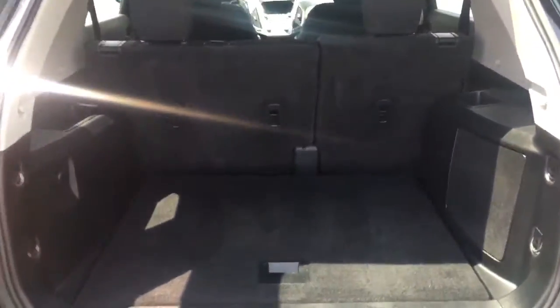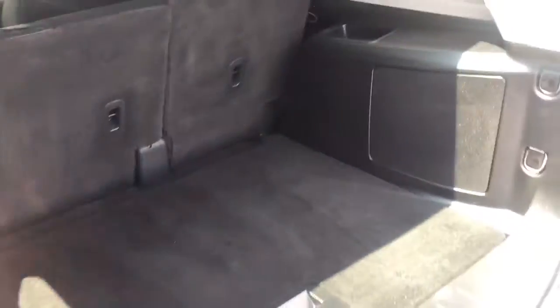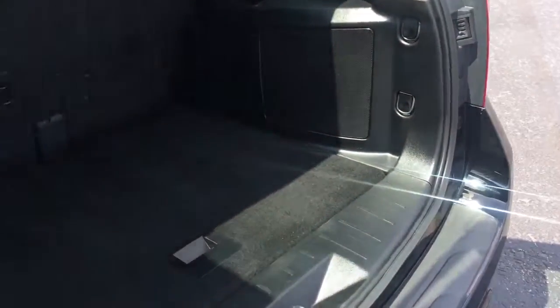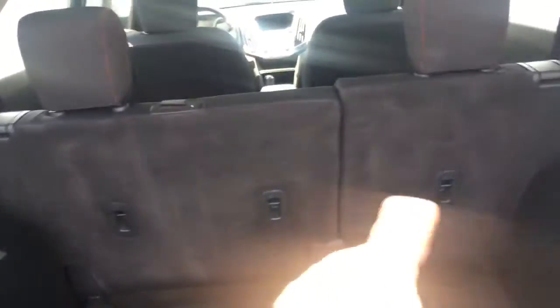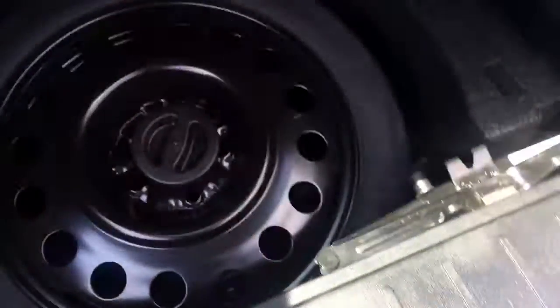There it is — tons of room. The distance from here to here has got to be four feet, it's just really big. It's a 60/40 split and they tilt, so it can be uneven. Watch — you can tilt them down, and you can actually adjust it like the front seats.